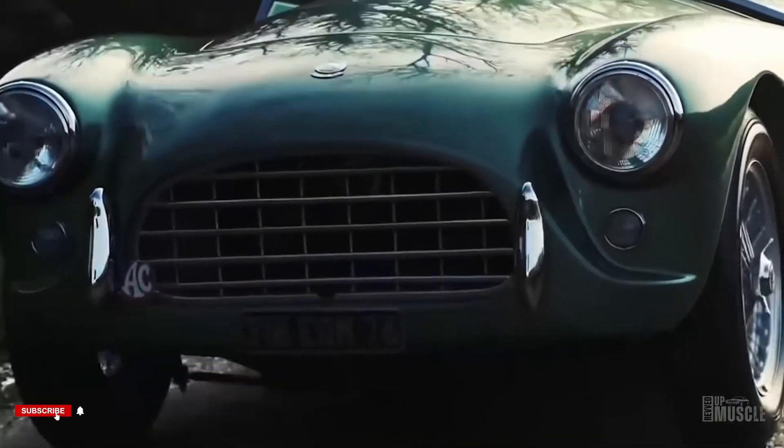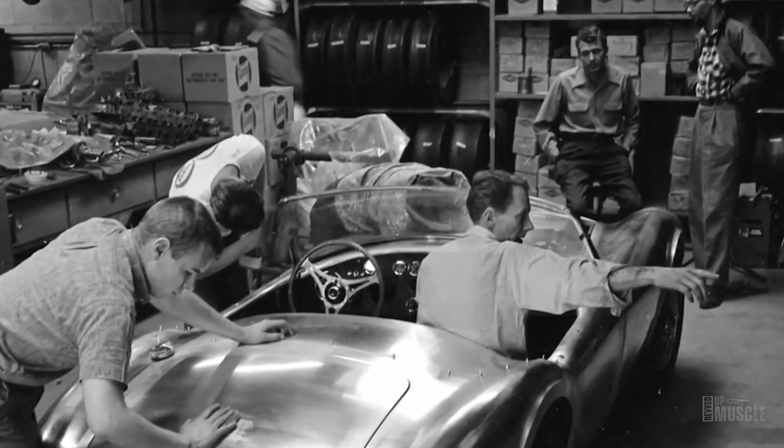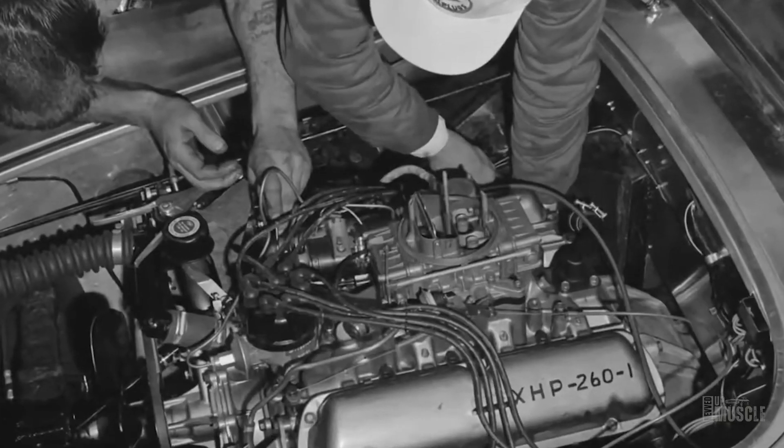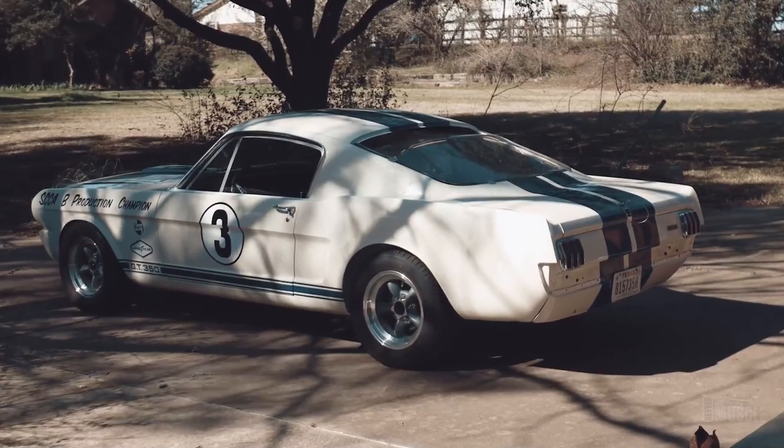When Ford went head-to-head with Ferrari, they called on Shelby and his crew for help. Tasked with turning a Mustang into a race car, that's how the iconic 1965 Shelby GT350 was born.